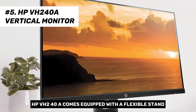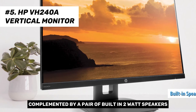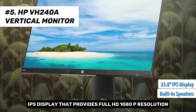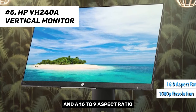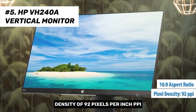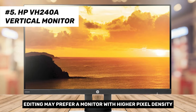The HP VH240A comes equipped with a flexible stand, offering unmatched ergonomics at its price point, complemented by a pair of built-in 2W speakers. It features a 23.8-inch IPS display with full HD 1080p resolution, 1920x1080 pixels, and a 16:9 aspect ratio, with a pixel density of 92 PPI. It's ideal for standard home or office use, although those involved in photo or video editing may prefer a monitor with higher pixel density.